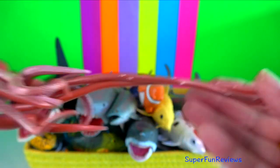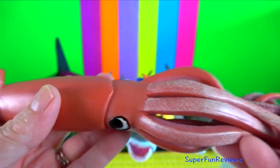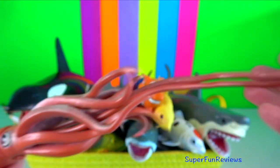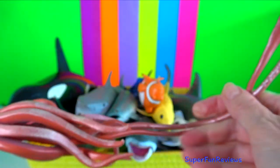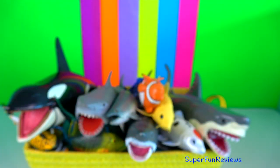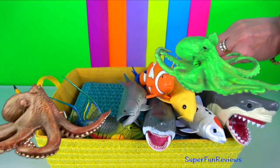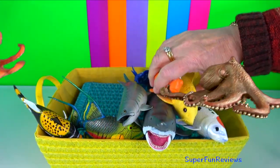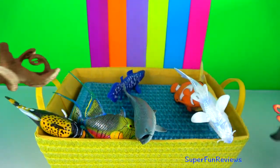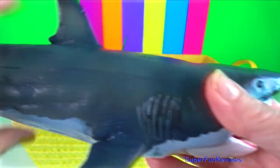Giant squid. They have a mantle, eight arms and two longer tentacles. The arms and tentacles account for much of the squid's great length, making it much lighter than its chief predator, the sperm whale. The inside surfaces of the arms and tentacles are lined with hundreds of subspherical suction cups. Giant squid maintain neutral buoyancy in seawater through an ammonium chloride solution found throughout their bodies, which is lighter than seawater.